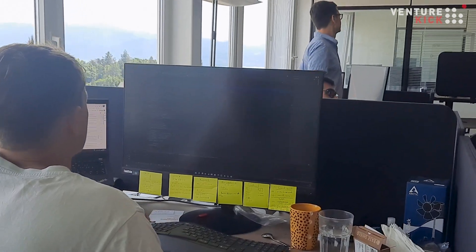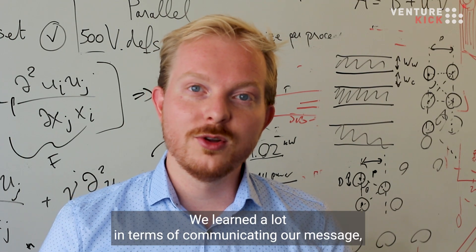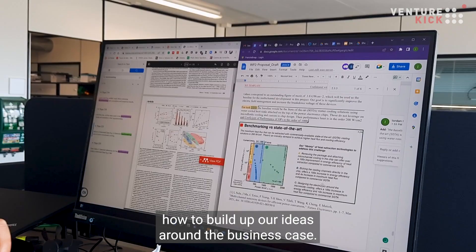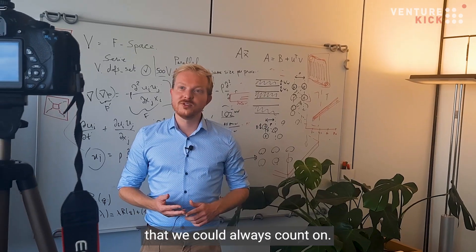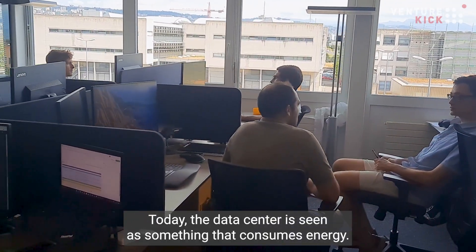The experience with Venture Cake was absolutely great. We learned a lot in terms of communicating our message, how to build up our ideas around the business case, and it has been a continuous source of support that we could always count on. It was a great experience.